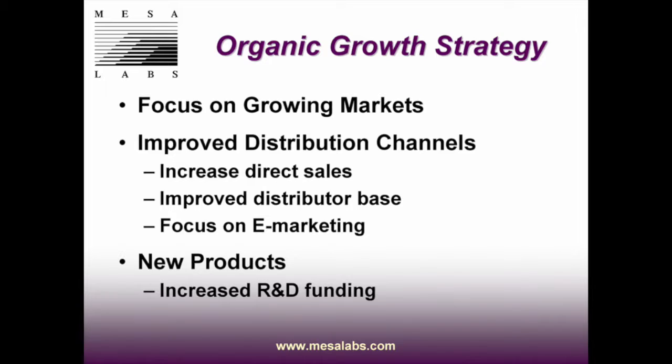Mesa Labs' organic growth strategy has been to focus on growing markets, improve distribution channels, increase direct sales, improve the direct distributor base, and focus on e-marketing. For new products, the company has also increased its R&D funding.